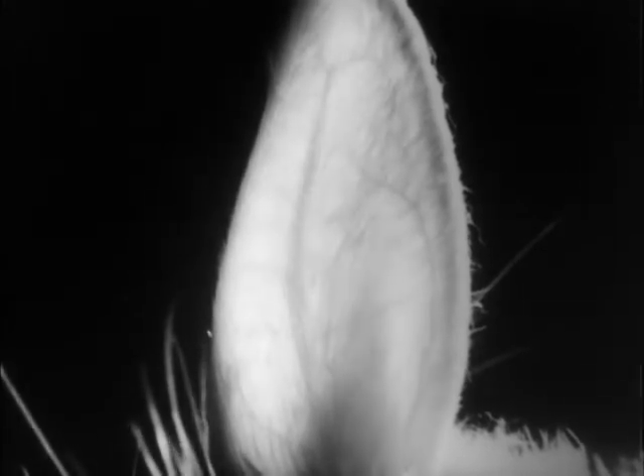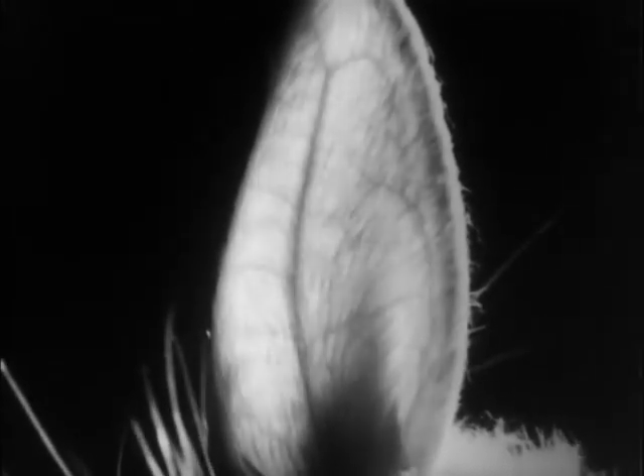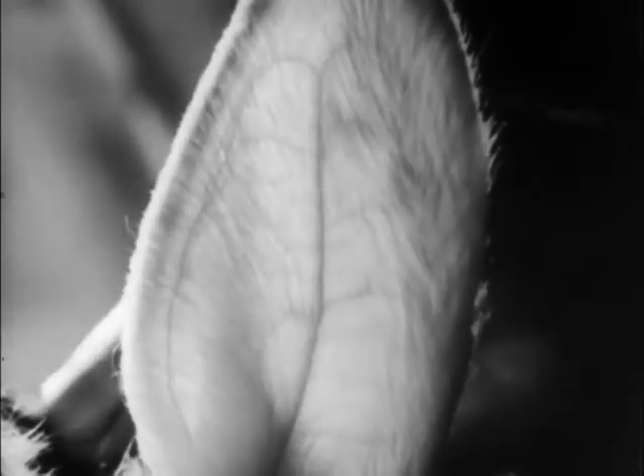The muscles of the blood vessels are partially controlled by nerves. In this rabbit, the cervical nerve has been cut and the blood vessels have dilated. But when the cervical nerve is stimulated, the vessels are constricted.